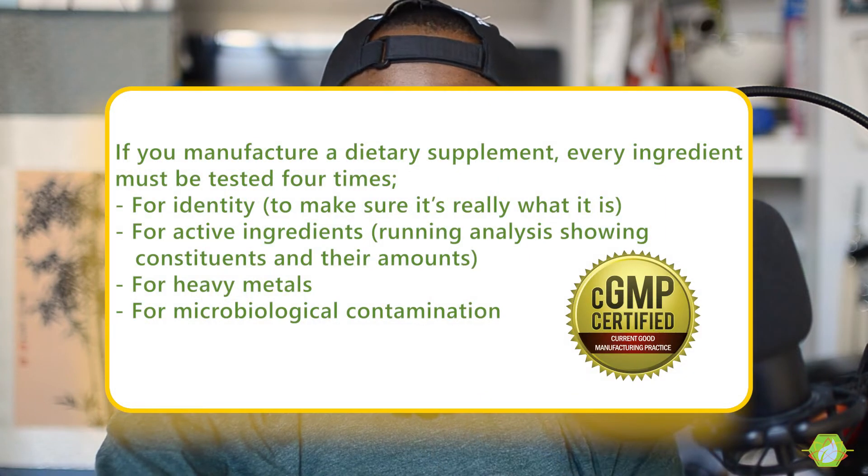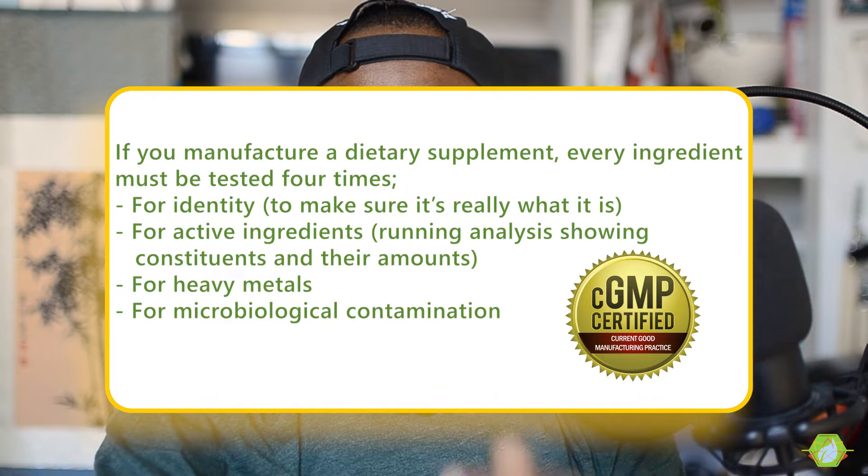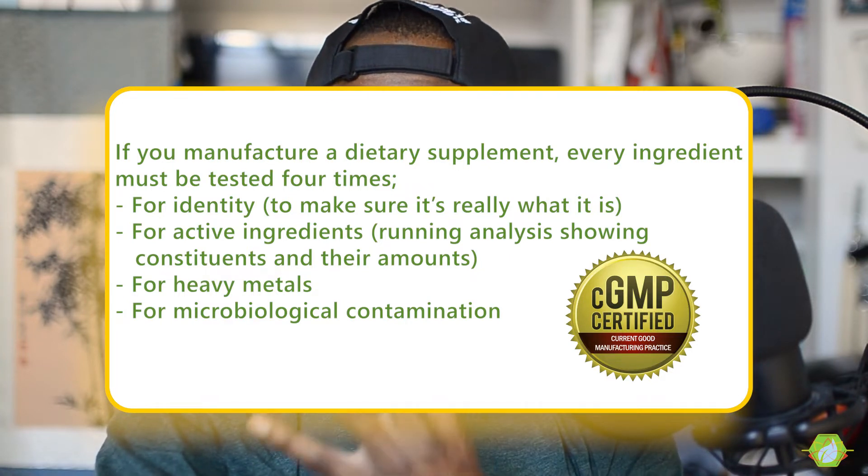Why do I say that? Let's get into it briefly, because I don't want to make this video about proprietary blends. Under the current GMP — the Good Manufacturing Practice — when you make a product, you have to get it tested four different times.